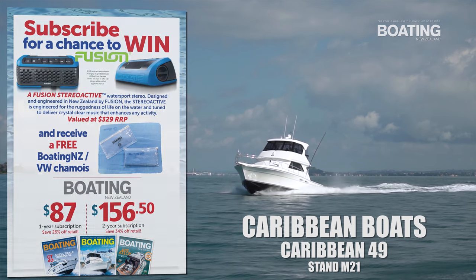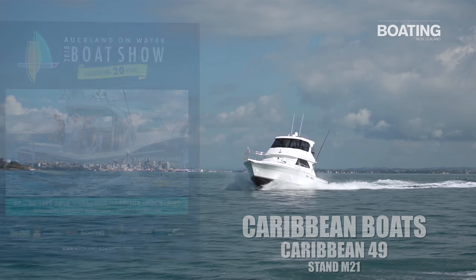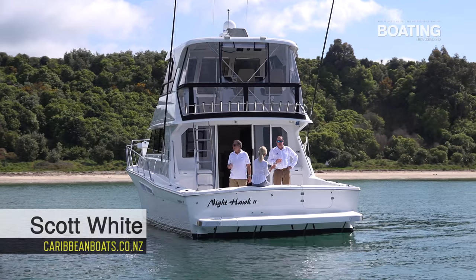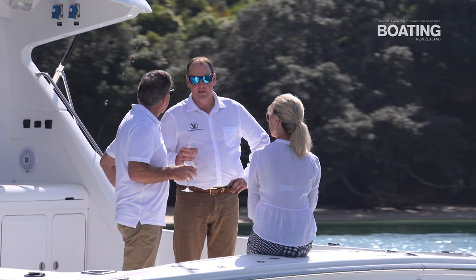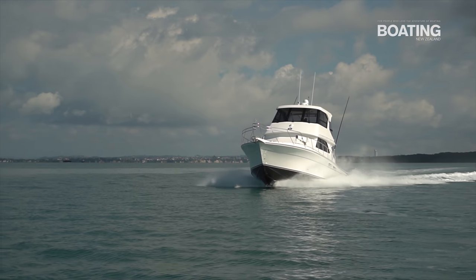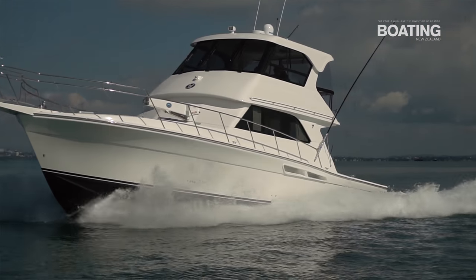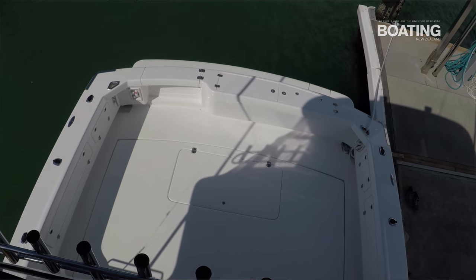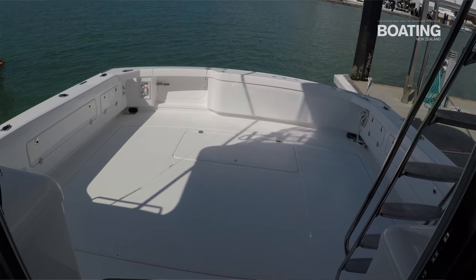We're very grateful at this year's Auckland On Water Boat Show to have Boating New Zealand on board the Caribbean 49 Flybridge Cruiser. This is the current model boat and the first 49 here in New Zealand waters. With 165 square feet of cockpit area, it certainly lends itself to the serious game fishermen or family entertaining.